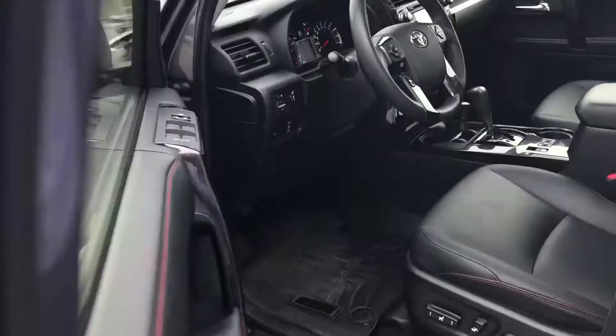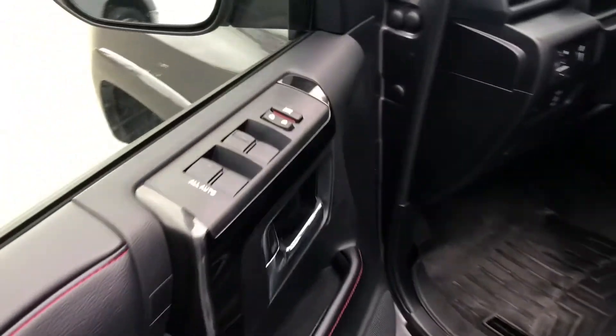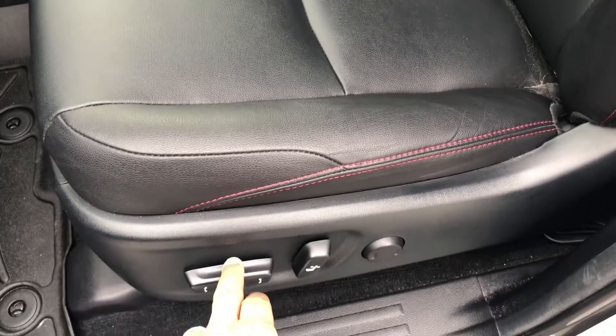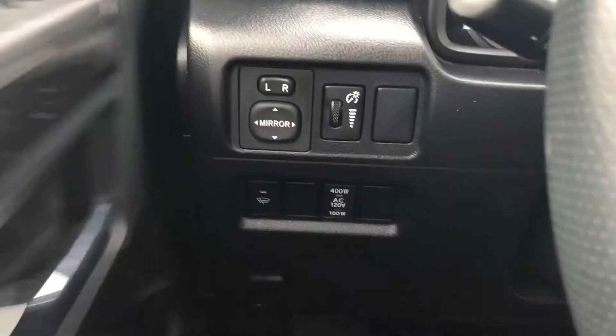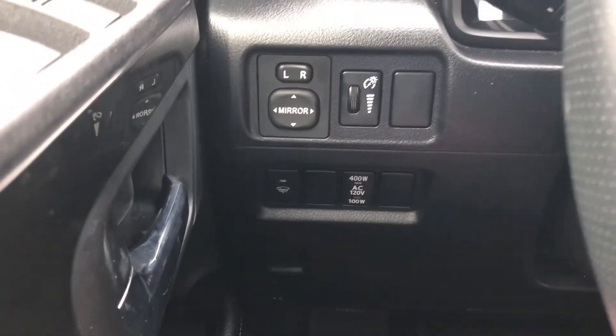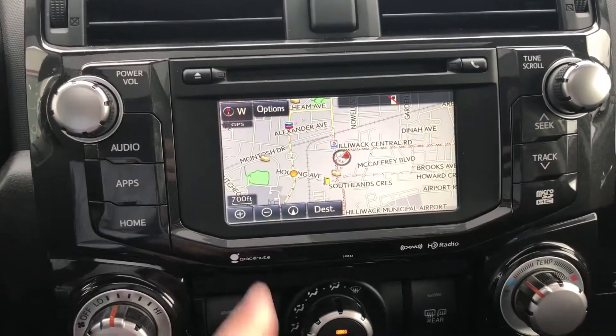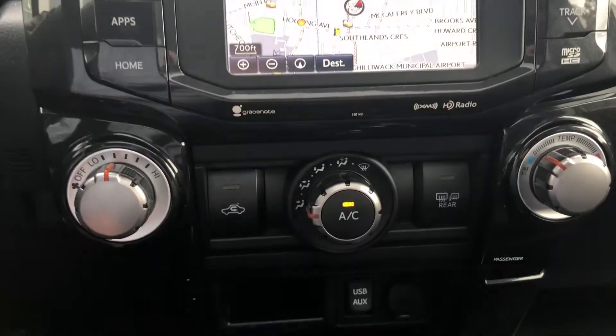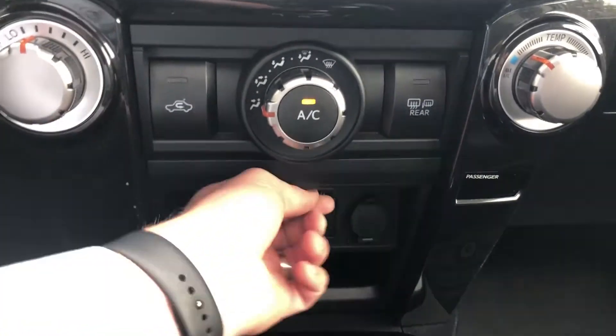We are getting to detailing this, hopefully in the next few days, so you're seeing it as it came in. Power windows, power locks, power driver's seat — scanning across. We have our power mirrors, power outlet control, heated wiper, AM/FM CD player with navigation and backup camera built in, heating and air conditioning controls, USB and auxiliary input.